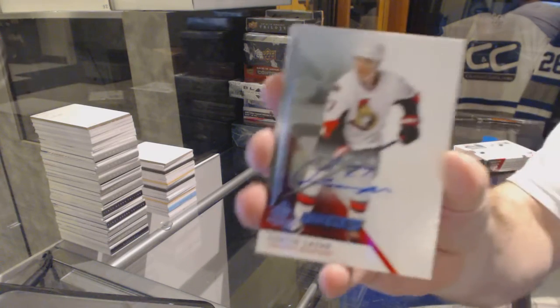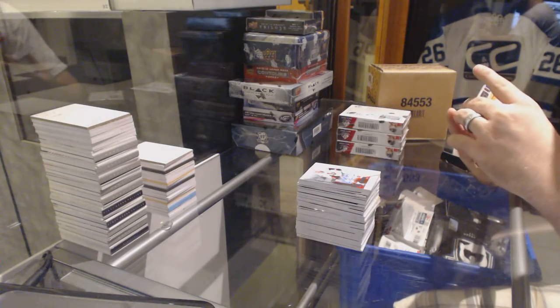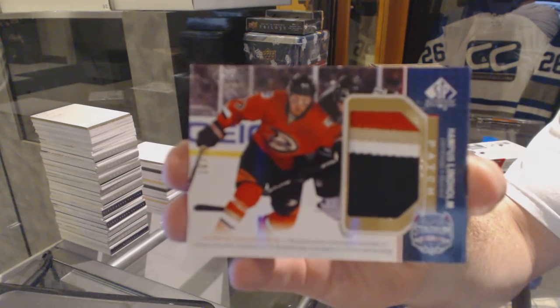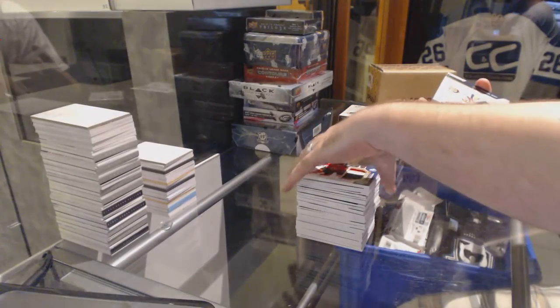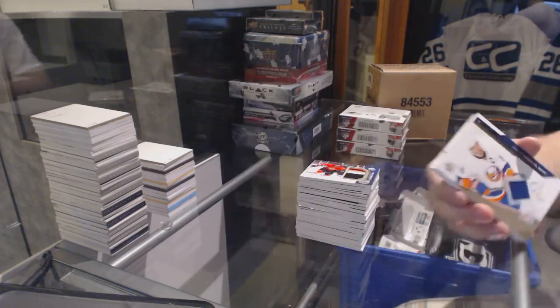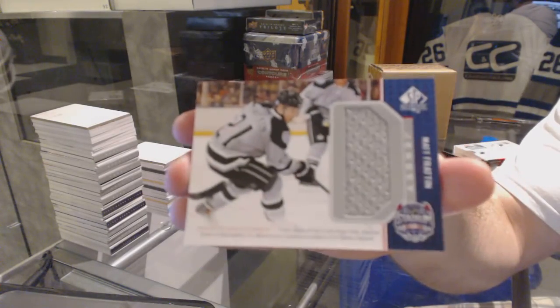For the Ottawa Senators, rookie auto Curtis Lazar. For the Anaheim Ducks, a four color number 99 stadium series patch, Hampus Lindholm. For the Islanders, base jersey John Tavares. For the Rangers, Kevin Klein stadium series jersey. And we've got an LA Kings Matt Fratton stadium series jersey.